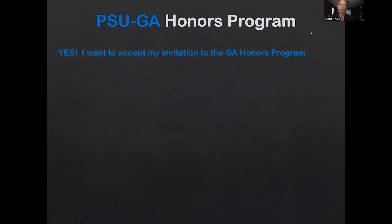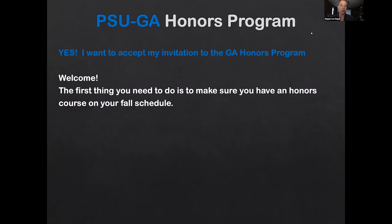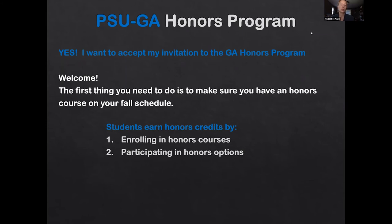If you have your invitation to the honors program and you're definitely joining, welcome! The main thing you need to do is make sure you have an honors course on your fall schedule. This can take a variety of formats. You can enroll in a course labeled as honors, or more likely this fall, you'll have what's called an honors option — where you enroll in a normal class but work with the professor to provide an honors portion, collaborating one-on-one to come up with a project to meet the honors criteria.